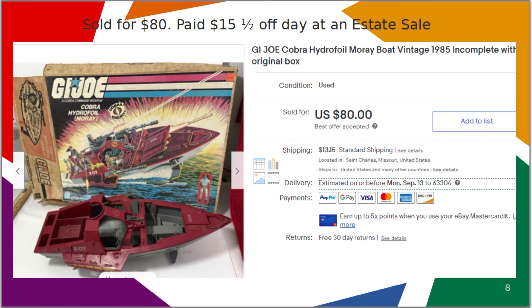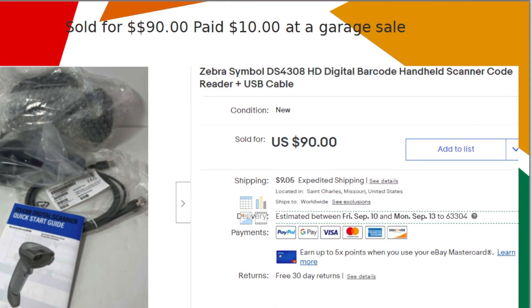I sold this GI Joe Cobra Hydrofoil for $80. I paid $15 for it at an estate sale on the last day when everything was half off. Unfortunately, when I got it home I put the box one place and the boat somewhere else, and it sat around for about six months before I dug them out, combined them, and got them listed.